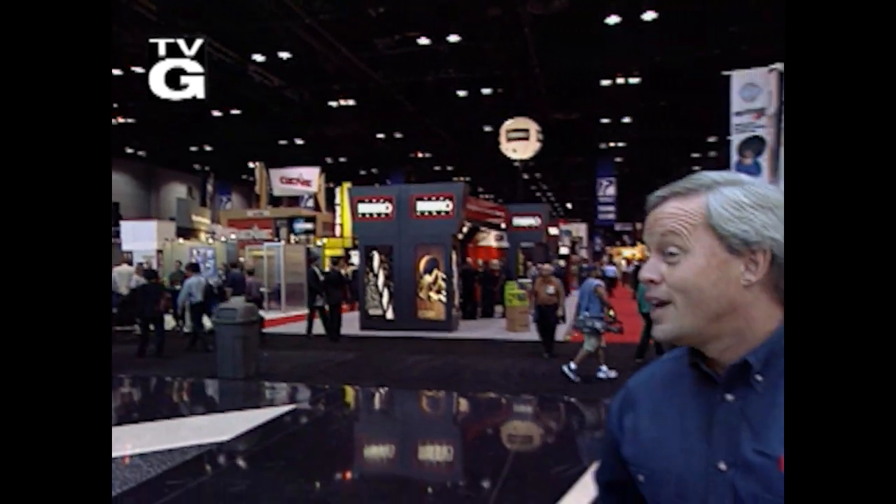Hey y'all, Chelsea and Danny here. Enjoy this episode of Today's Homeowner here on YouTube. No, this isn't a mega home center — it's the National Hardware Show, and we're about to look at some cool stuff you can use at your home.